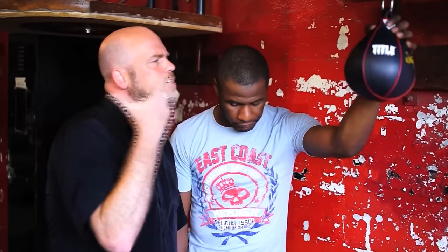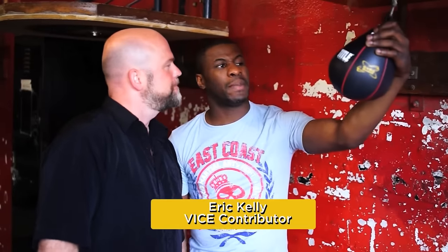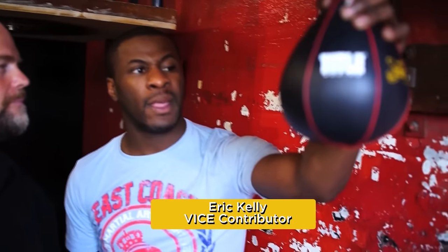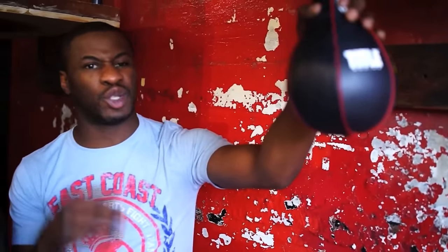That's YouTube sensation Eric Kelly. That's a Title speed bag. Eric Kelly, why does a boxer use a speed bag? The speed bag works with hand and eye coordination and accuracy. It also helps with keeping fighters in the rhythm — you've got to get in tune with the sound. When you hit the speed bag, it's a movement and a rhythm that you've got to keep up with. Watch this.